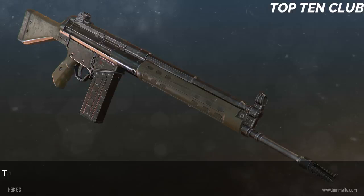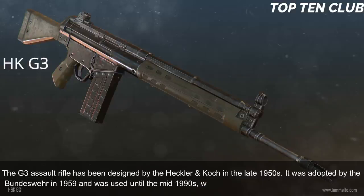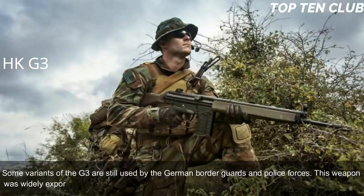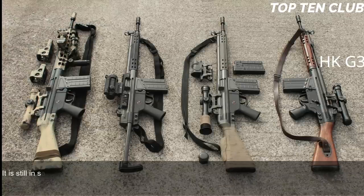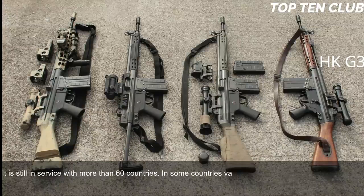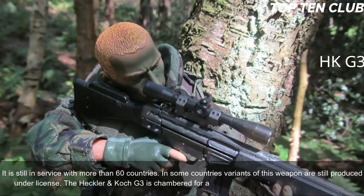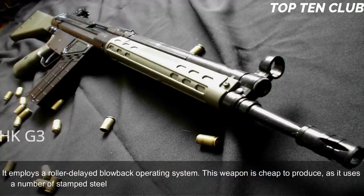Number 4: Heckler & Koch G3, Germany. The G3 assault rifle was designed by Heckler & Koch in the late 1950s, adopted by the Bundeswehr in 1959, and used until the mid-1990s when it was replaced by the G36. Some variants are still used by German border guards and police. The G3 was widely exported — at one point used by 75 countries as their standard-issue rifle — and is still in service with more than 60 countries, with variants still produced under license. It is chambered for standard NATO 7.62×51mm and employs a roller-delayed blowback operating system.